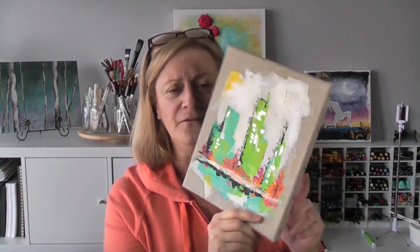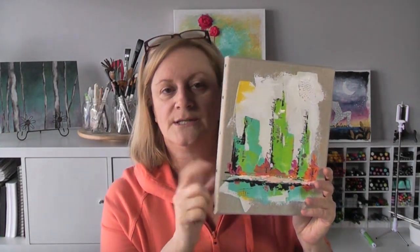Instead of going to the gym today I'm gonna go for a walk because Michaels is having a sale on the linen and denim canvases. I want to make a series of three for this canvas that I did when I got together with JJ the first time, so I'm gonna walk there and get that. Michaels is literally across the street from me.